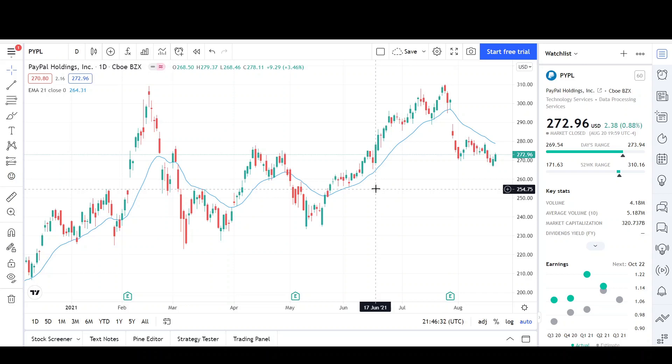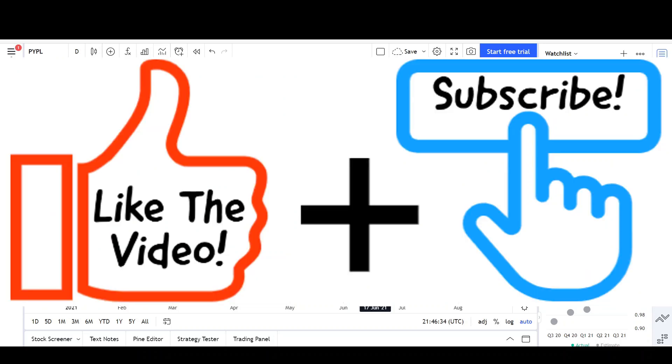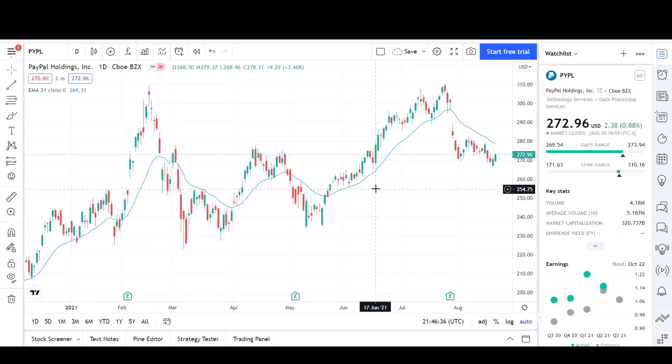Before we begin, please take a second to give the video a like and subscribe for more chart analysis. Also thank you to those who already subscribed and liked my video, it means a lot. Just a reminder that this video is for entertainment purposes only and does not constitute any financial advice. We will start out the technical analysis by going over where I see in the daily chart and potential price targets, then we will wrap it up by looking at a long term pattern on the weekly chart.